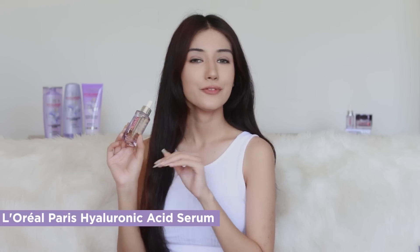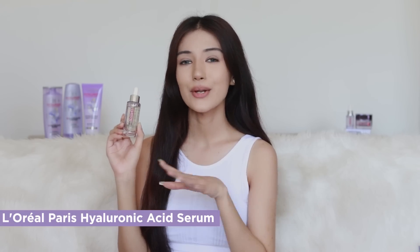I use the hyaluronic acid serum and day cream in my everyday skincare routine. This hyaluronic acid range hydrates and plumps up the skin and reduces fine lines by 60 percent. First, I use the hyaluronic acid serum after washing my face. It has a lightweight and non-sticky formula — it's absorbed quickly into the skin, penetrates deeply, hydrates and plumps up the skin, and it's dermatologically tested and suitable for all skin types.